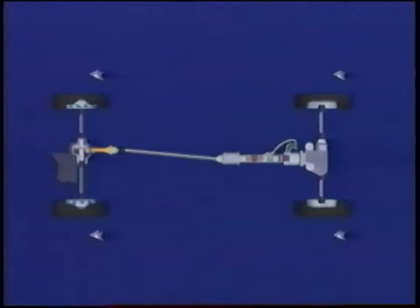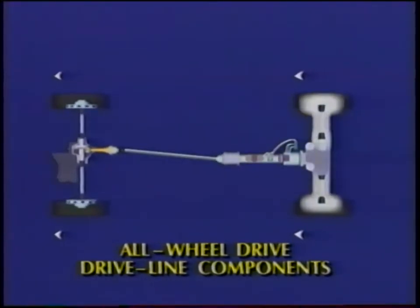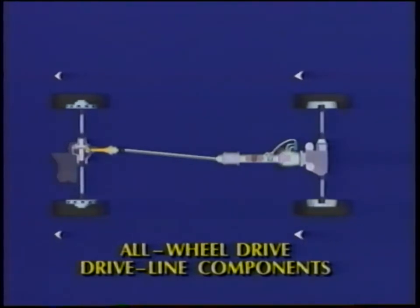In order to drive the rear wheels, torque is provided from the transaxle to a power transfer unit, propeller shaft, rear driveline module, and two rear half shafts. The rear driveline module includes a viscous coupling, rear torque tube assembly, vacuum actuation system, dog clutch, overrunning clutch, and the rear carrier assembly. Torque to the front wheels is provided directly from the transaxle, the same as on a front-wheel drive system. The key to the system is the viscous coupling, which allows for variable torque split between the front and rear wheels depending on rotational speed differences.